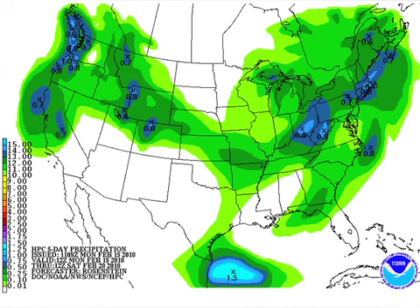Here's the QPF chart for the next five days, valid through Saturday morning at 6 o'clock — no precipitation. Doesn't that sound good? A chance to dry out, warm up, and calm down. We could use that around here.